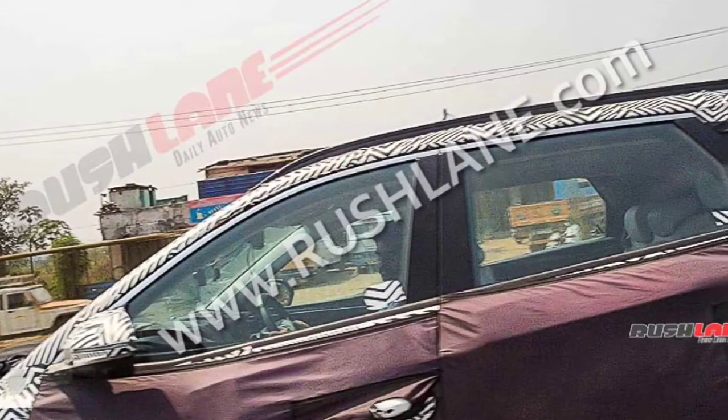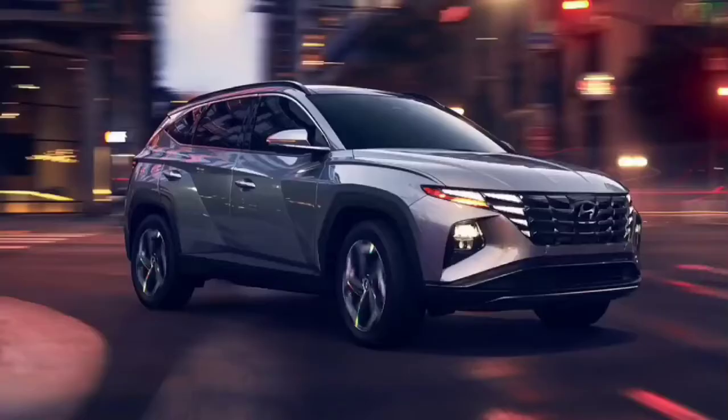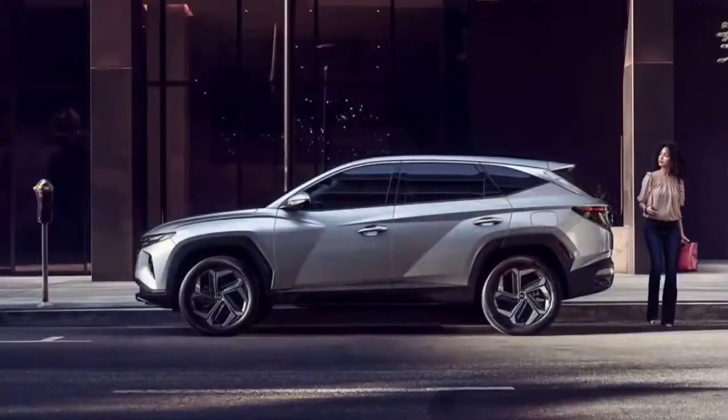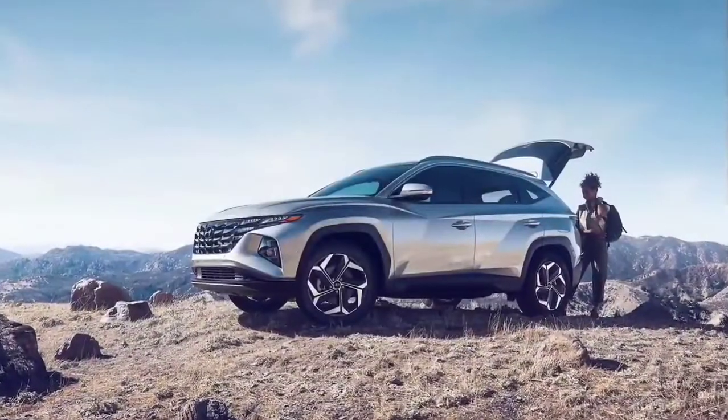Hat tip to automotive enthusiast Anson Joseph for sharing these latest spy images. As we already know, the upcoming Tucson will be a stark departure from the outgoing model in terms of design and specifications.